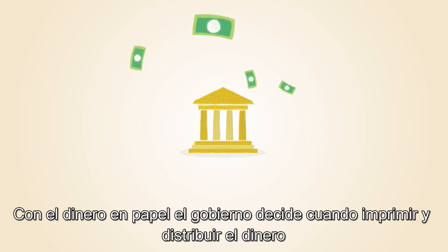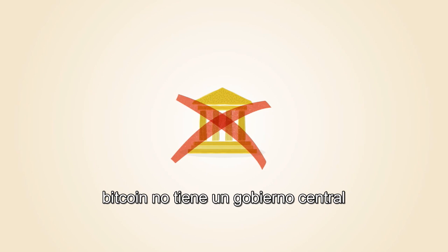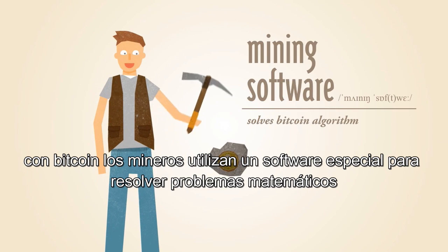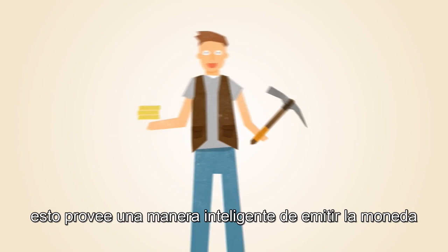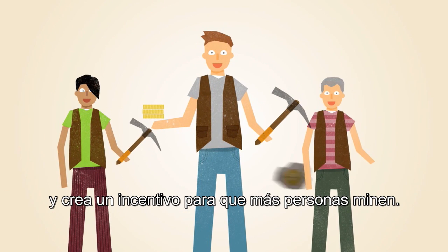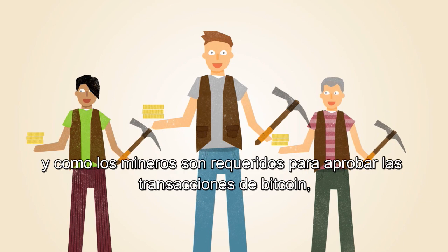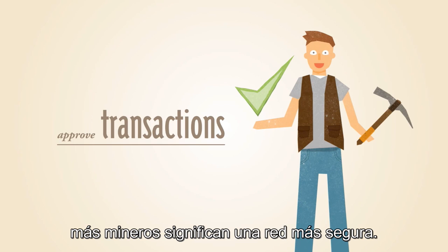With paper money, a government decides when to print and distribute money. Bitcoin doesn't have a central government. With Bitcoin, miners use special software to solve math problems and are issued a certain number of Bitcoins in exchange. This provides a smart way to issue the currency and also creates an incentive for more people to mine. And since miners are required to approve Bitcoin transactions, more miners means a more secure network.